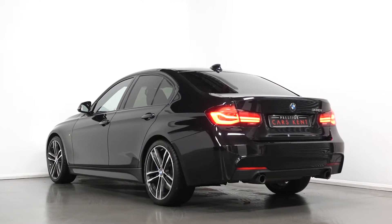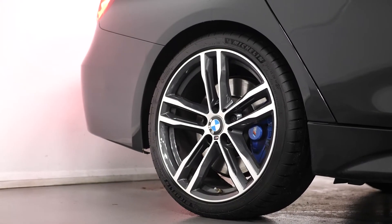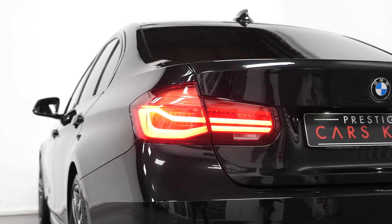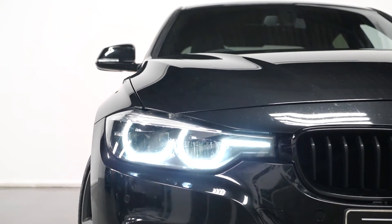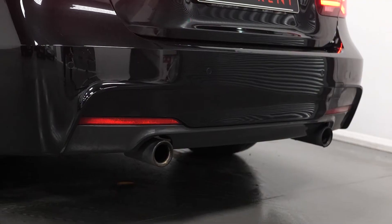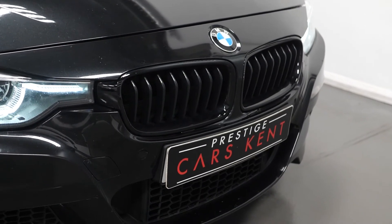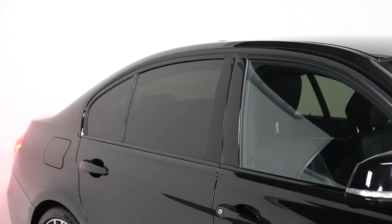Starting with the exterior, the vehicle is finished in the optional black metallic paintwork. The vehicle being a Shadow Edition model means you get the 19-inch 704 design alloy wheels with the diamond turned facing, the darkened LED rear lights, the LED headlights with the darkened surroundings, the dark chrome tailpipe finishers at the rear, the gloss black front kidney grills, and the extended shadow line trim which means all of your exterior trim is chrome finished in gloss black as well.